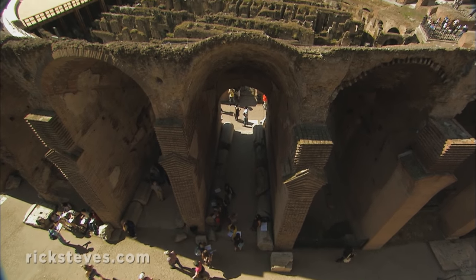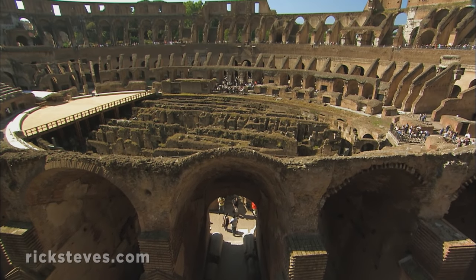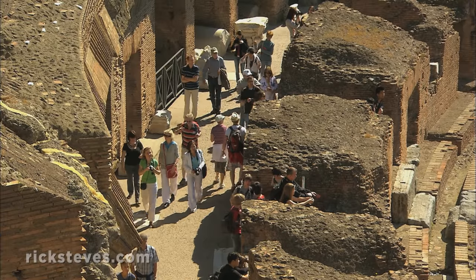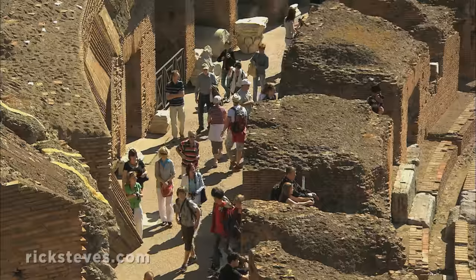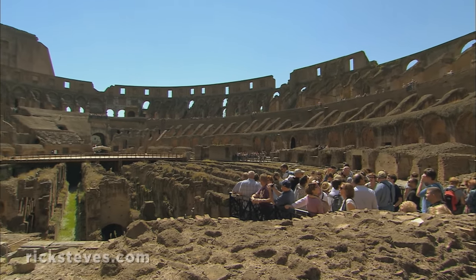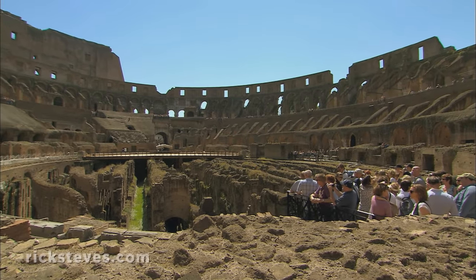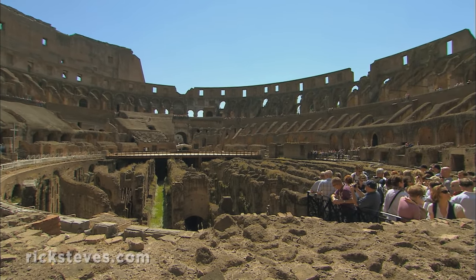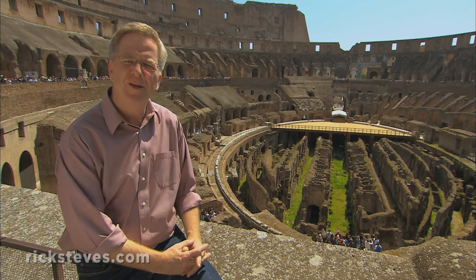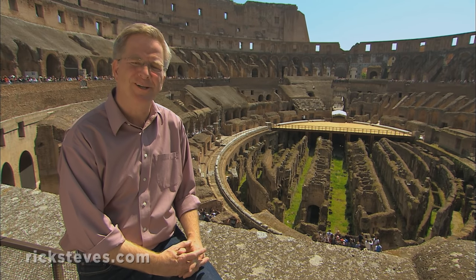Stepping inside, you can almost hear the roar of ancient Rome. Take a moment to imagine the place in action. Romans filled and emptied the Colosseum's 50,000 seats as quickly and efficiently as we do our super stadiums today. It's built with two theaters facing each other — that's what an amphitheater is — so twice as many people could enjoy the entertainment.